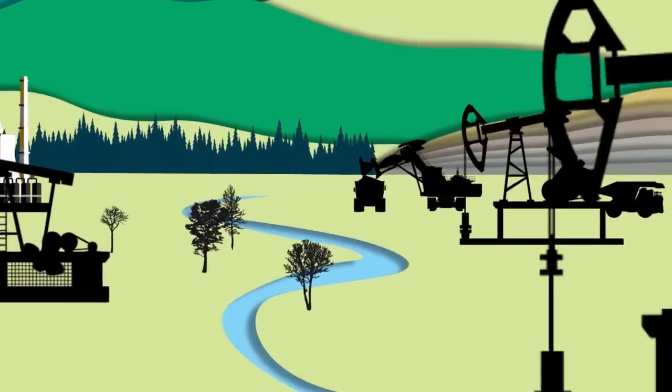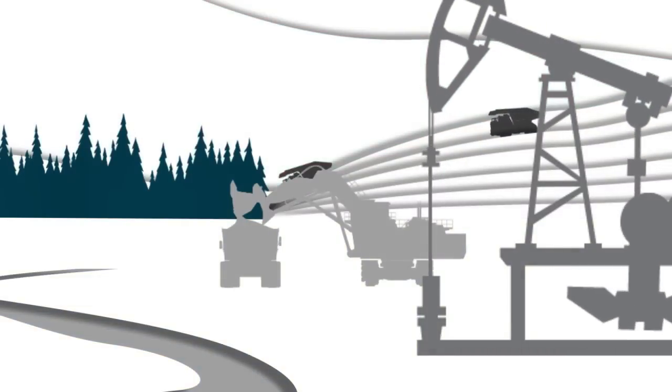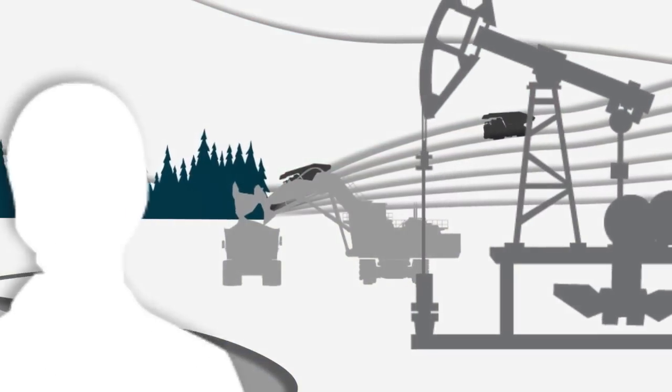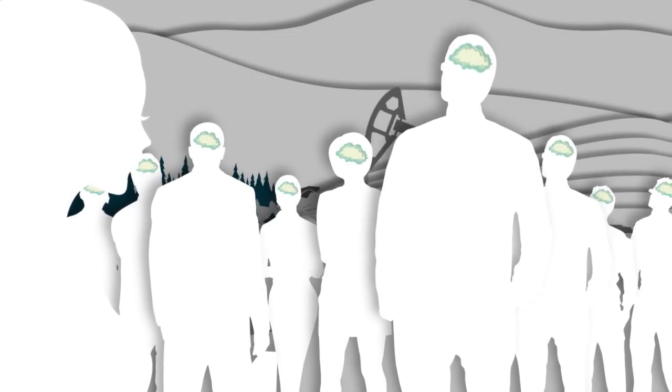How much more can our planet give? How much more will we take, and what are the real costs to our environments, to our enterprises, and to future generations? What if we put our minds to renewing and replenishing the planet, and take the next step forward, forging a new path to better manage our use of natural resources?